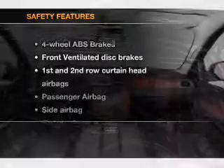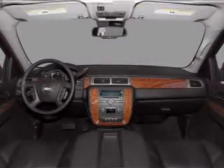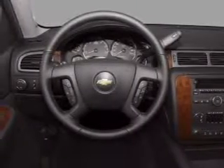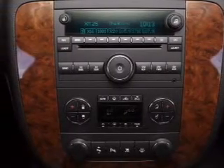If safety is a high priority, rest assured knowing that these top safety components are included. Front ventilated disc brakes. Passenger airbag. Side airbag. Curtain head airbags. Stability control. Daytime running lights. Our website offers more information on all of our vehicles.